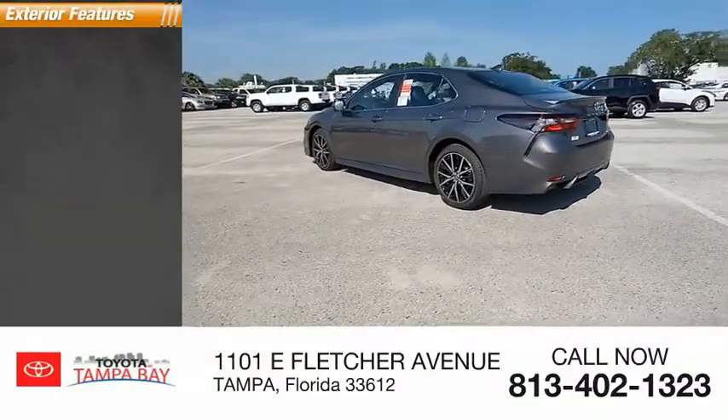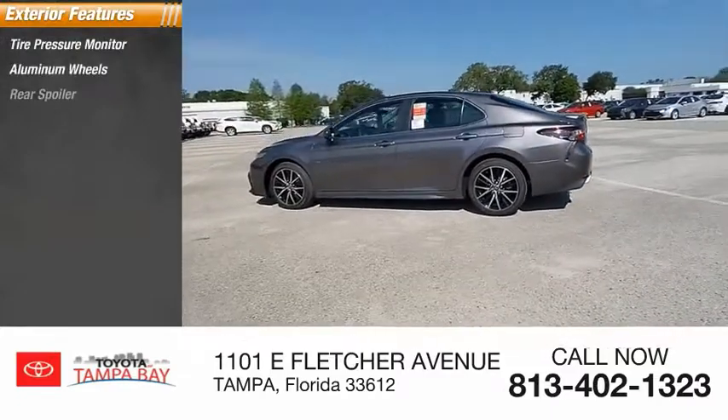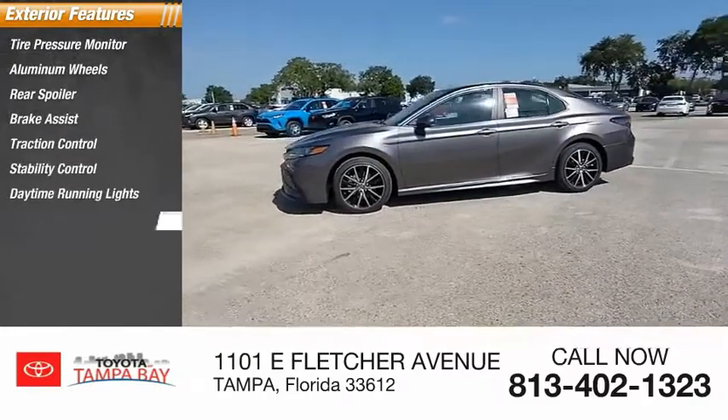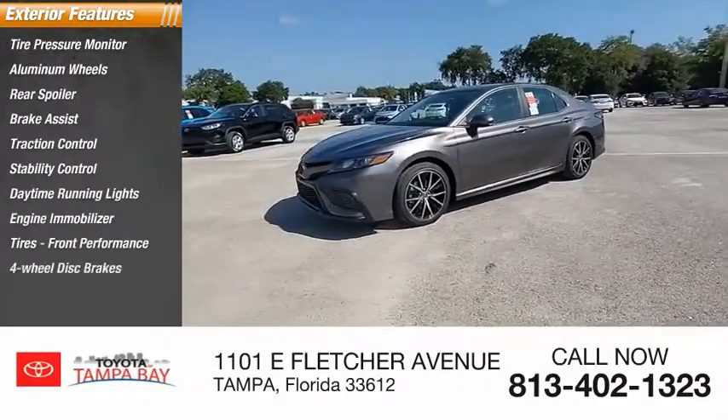Here are some of this vehicle's great options: tire pressure monitor, aluminum wheels, rear spoiler, brake assist, traction control, stability control, daytime running lights, engine immobilizer, tires, front performance, 4-wheel disc brakes.